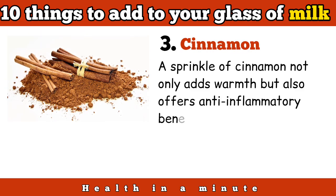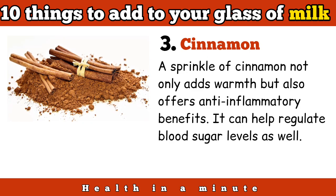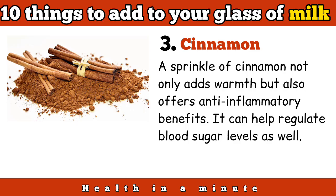Cinnamon: a sprinkle of cinnamon not only adds warmth, but also offers anti-inflammatory benefits. It can help regulate blood sugar levels as well.